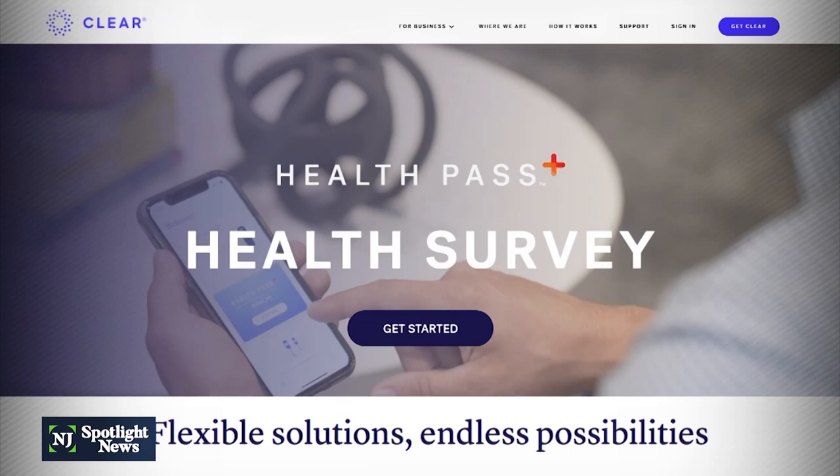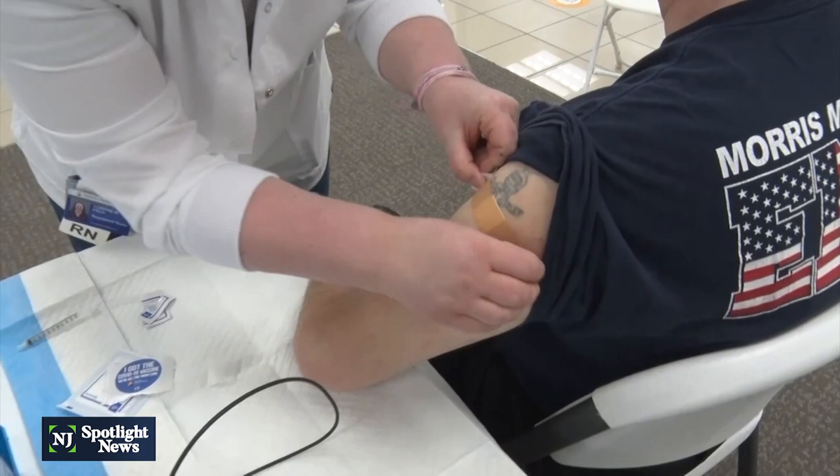Private companies are one step ahead. Atlantic Health System has partnered with Clear to give any of their patients who are vaccinated in New Jersey a way to get a digital vaccine card.